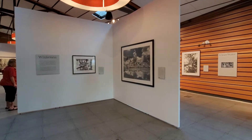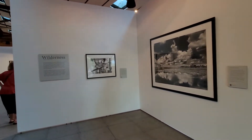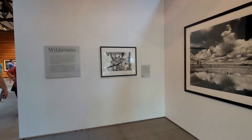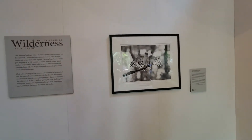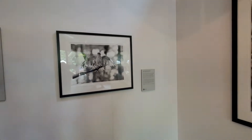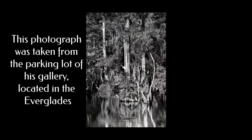The photographs of Clyde Butcher — a very famous photographer for the Everglades. Many of his black and white photographs sell for over thirty thousand dollars a piece. Clyde has been called the next Ansel Adams by Popular Photography Magazine.